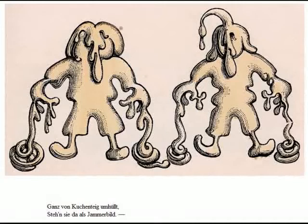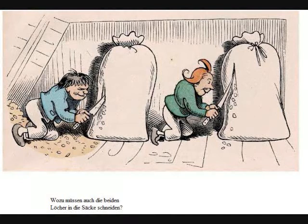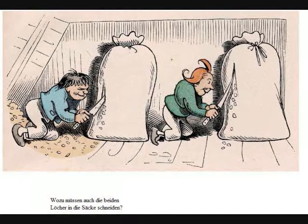For example, this panel right here, where the boys are covered in dough. As for the panel and page layouts, it's very similar to a children's book, where we have a page, and then on that page it has an image with some text on the side or underneath.